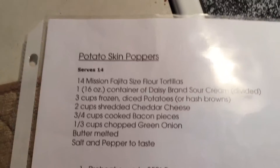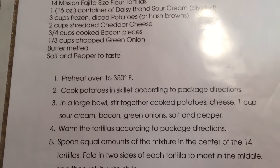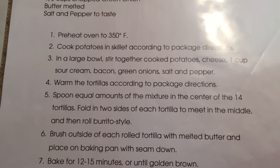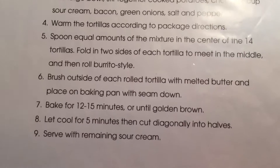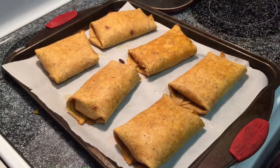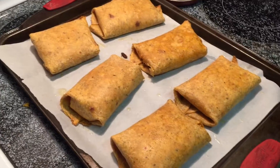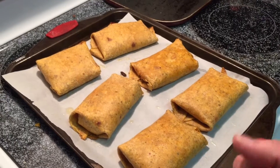This is what I'm making tonight: potato skin poppers. Here's the recipe — you can pause it if you want to read it. I really like this one. I probably shouldn't, because potatoes are starchy, but it tastes really good, and plus there's bacon in it — nothing better than bacon. That's what it should look like when it's all baked. We're using some dried tomato tortillas for the first time.